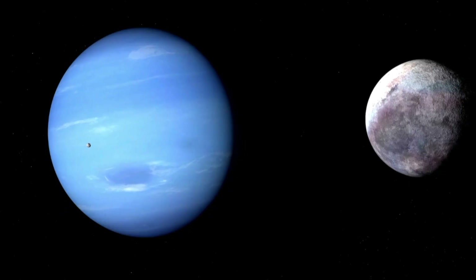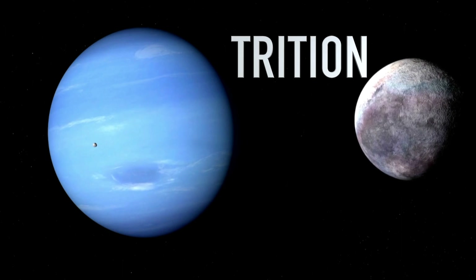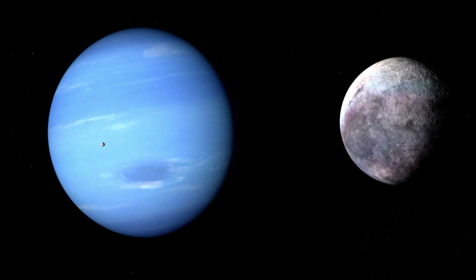Neptune has a bunch of moons, but one of them is super special. Triton is the largest moon, and it's the only one that orbits Neptune in the opposite direction of the planet's rotation. It's like a backward moon dance.